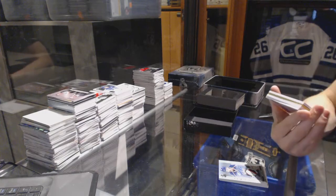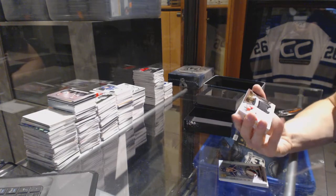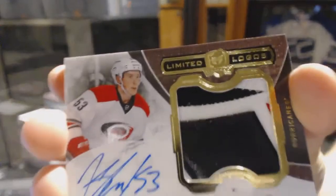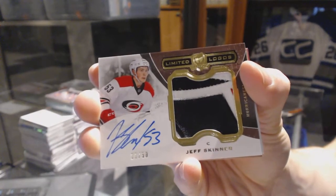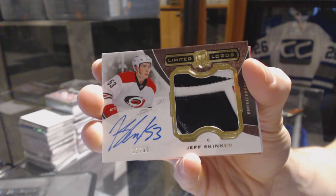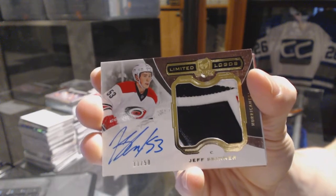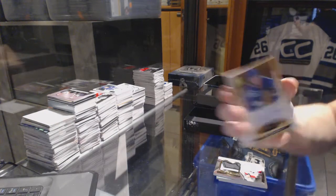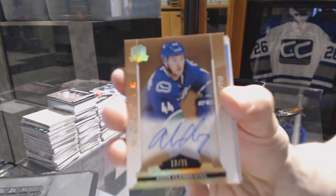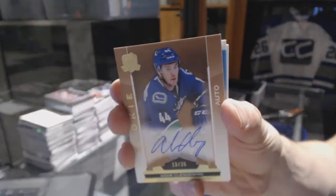We've got a technically three-color limited logos numbered 11 of 50 for the Carolina Hurricanes, Jeff Skinner. Limited logos, 11 of 50, Jeff Skinner. We've got a gold rookie autograph number 13 of 25 for the Vancouver Canucks, Adam Clendenning.